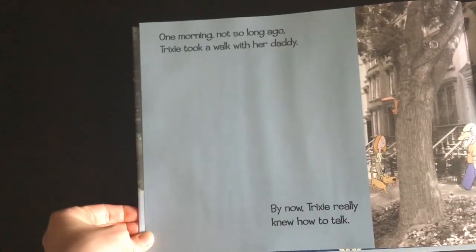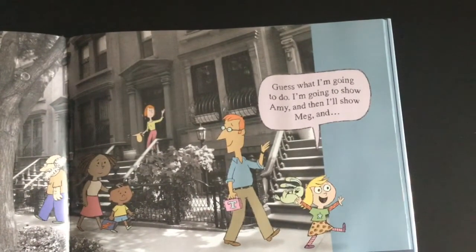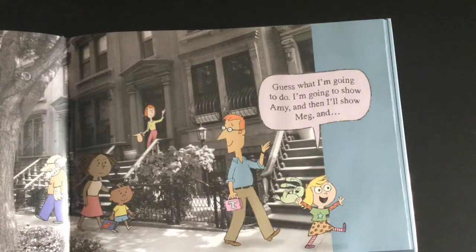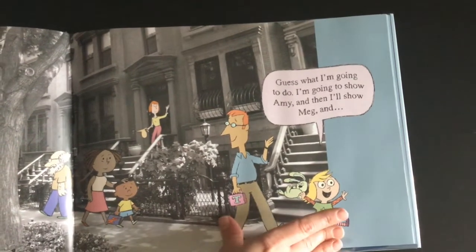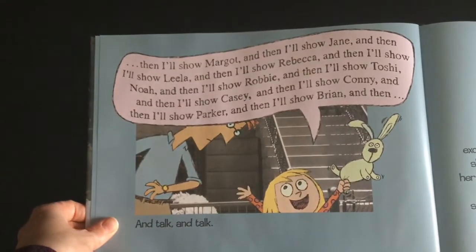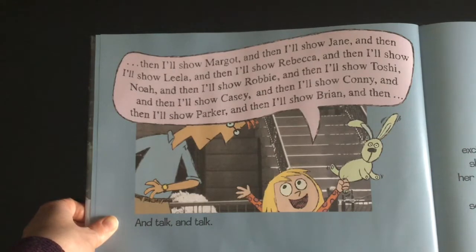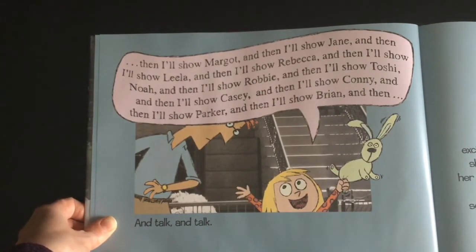One morning, not so long ago, Trixie took a walk with her daddy. By now, Trixie really knew how to talk. "Guess what I'm going to do. I'm going to show Amy, and then I'm gonna show Meg, and then I'll show Margot, and Jane, and Lila, and Rebecca, and Noah, and Robbie, and Toshi, and Casey, and then I'll show Connie, and Parker, and Brian..." and talk and talk.